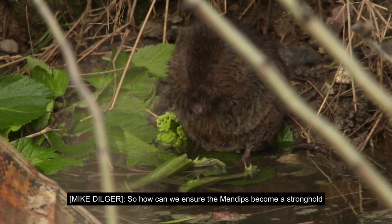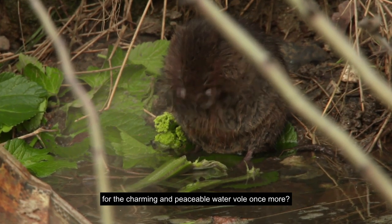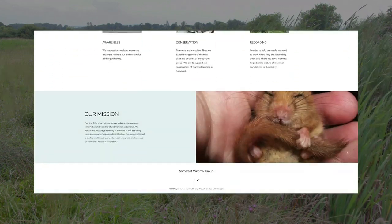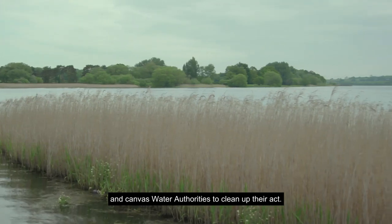So how can we ensure the Mendips become a stronghold for the charming and peaceable water vole once more? Attend a water vole monitoring workshop, join the Somerset Mammal Group, and canvas water authorities to clean up their act.